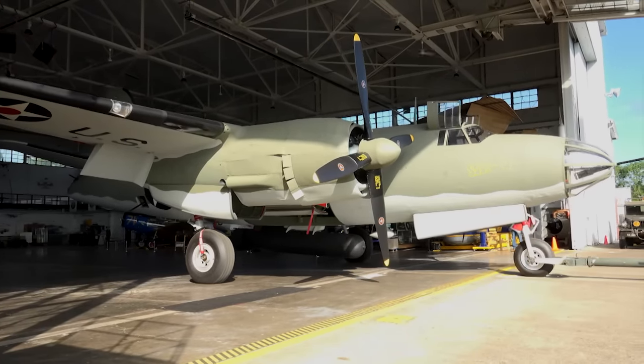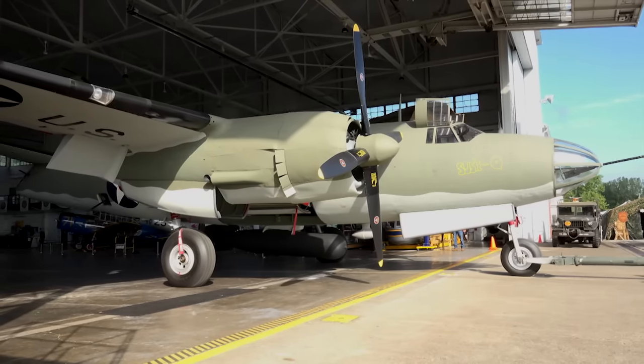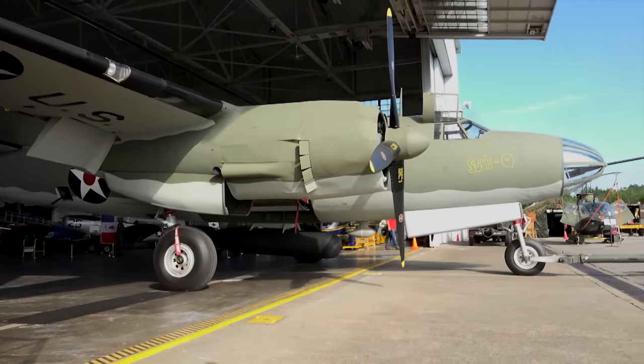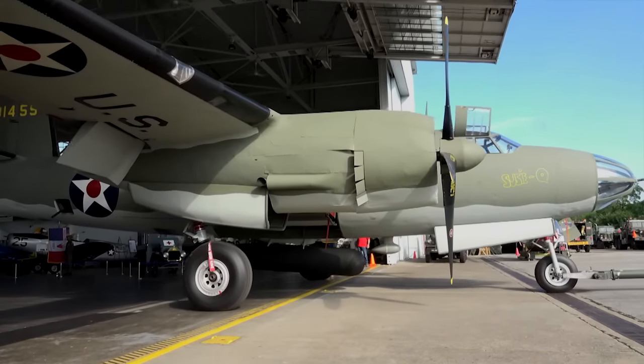The B-26 featured at the MAPS Air Museum never flew in combat. It crashed in 1942 while flying from California to its first wartime base in the Alaskan Aleutian Islands. It was one of three B-26s forced down in the Yukon Territory of Canada.